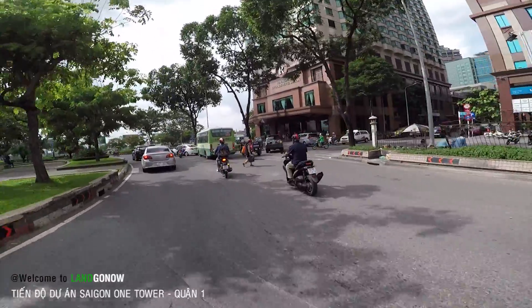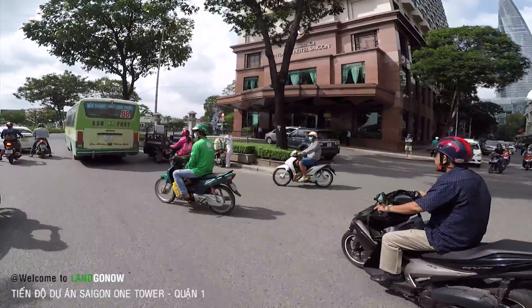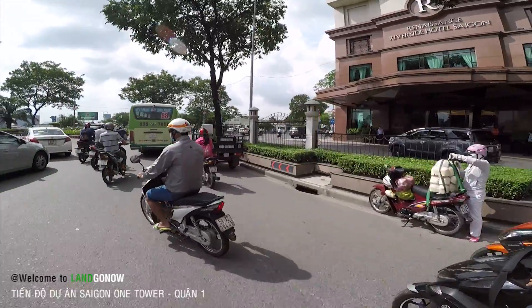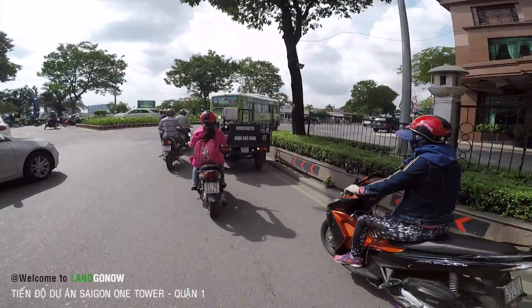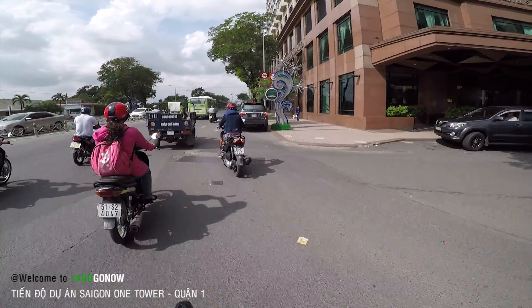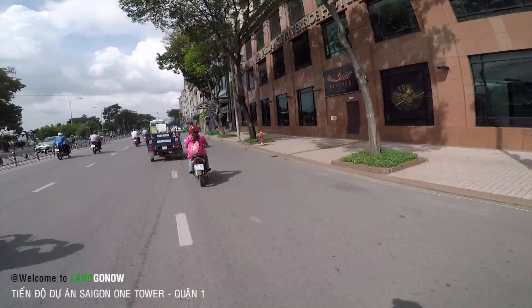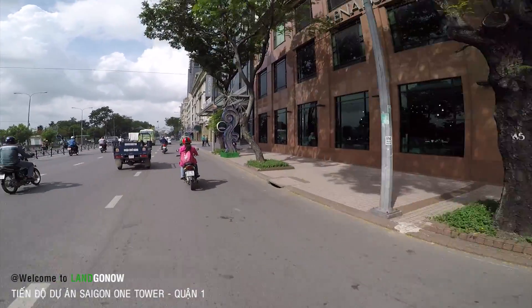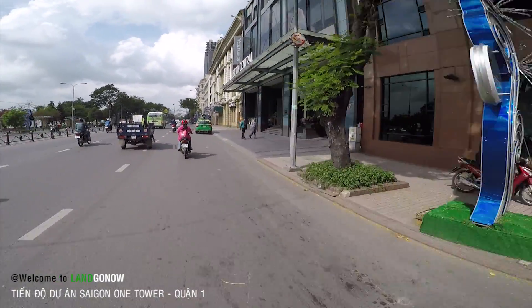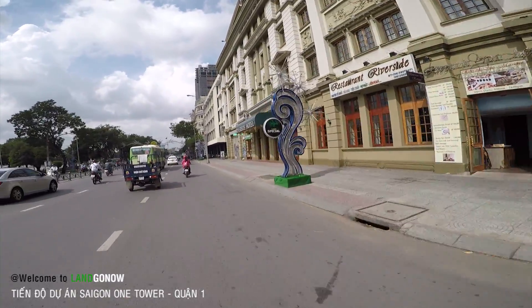Theo một cái báo cáo mới đây của Ủy ban nhân dân TP.HCM thì tòa nhà này là một trong những tòa nhà làm xấu mặt TP.HCM. Nhưng mà cái đẳng cấp của nó thì không thể thay đổi được, vì cái vị trí của nó quá đẹp, nằm đường Hàm Nghi, con đường đắt đỏ bậc nhất quận 1, đẹp nhất luôn.